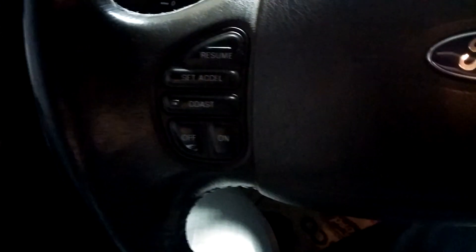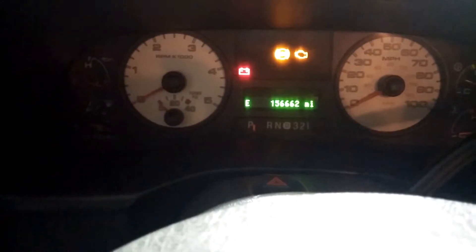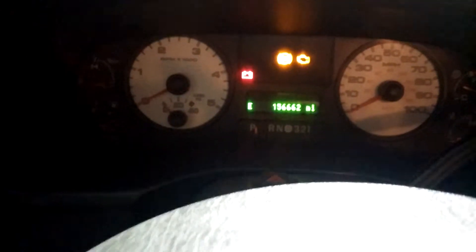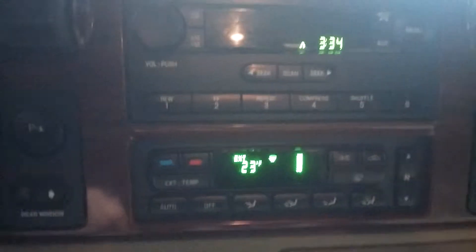Hands-free steering wheel controls for cruise and radio. You can see this vehicle only has a hundred and fifty-six thousand miles on it — very, very low mileage. Two wheel drive, four wheel high, four wheel low. You can open your rear window there. Four aux capabilities. There's your radio and climate controls.